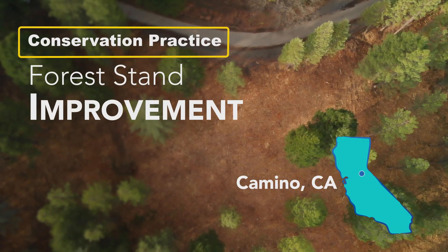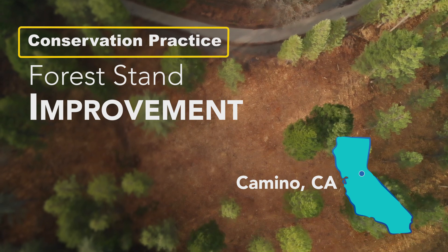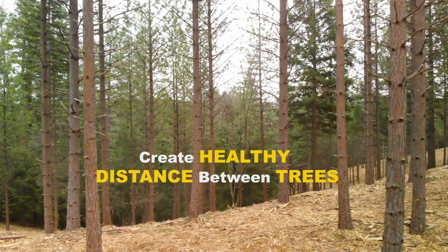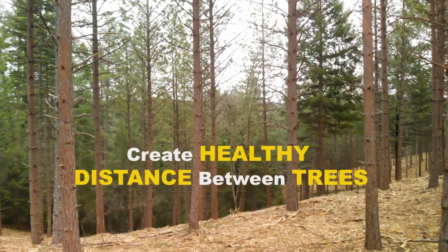The main practice that we have going on out here is forest stand improvement, and specifically we're thinning out the trees to open up the canopy, let in more light, water, and nutrients for the trees so that they can grow, spacing them out to create a healthy forest.